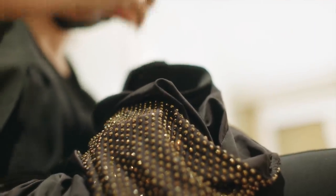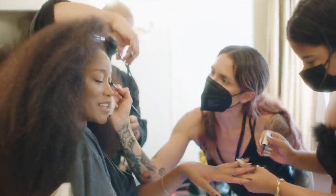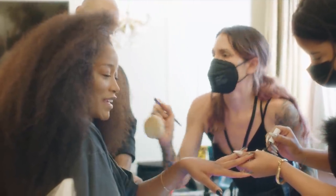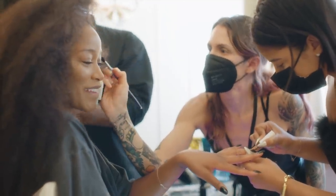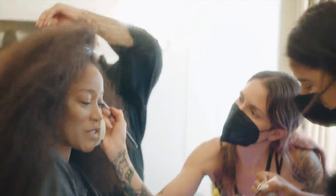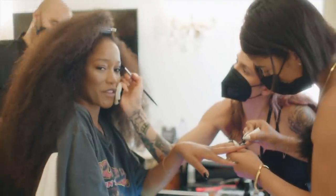We thought we were gonna choose one specific one. But of course, Anna came in and she was like, look, if it's down to these two, this is the one that I'm thinking. And of course, you gotta hear what the queen is talking about. And we chose the one that we feel like it's just gonna be perfect for the look tonight.